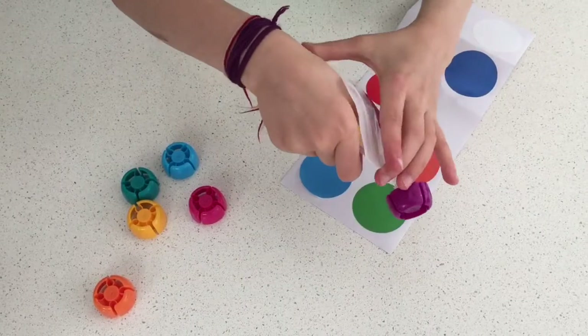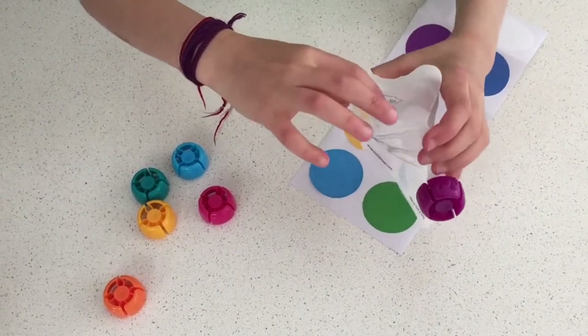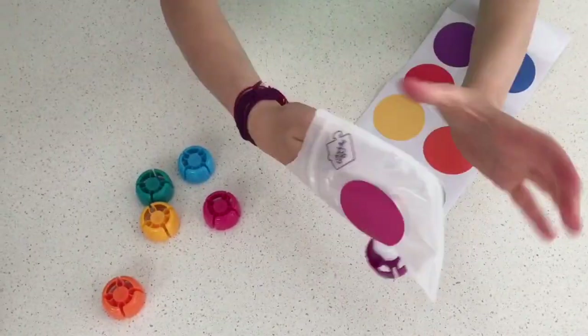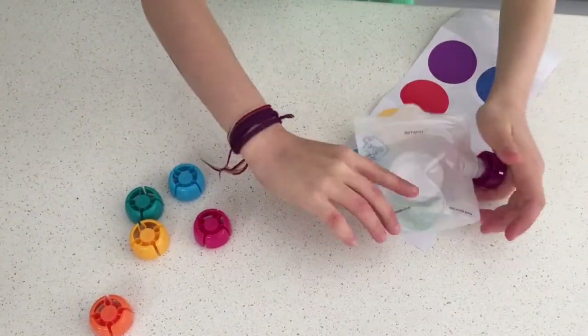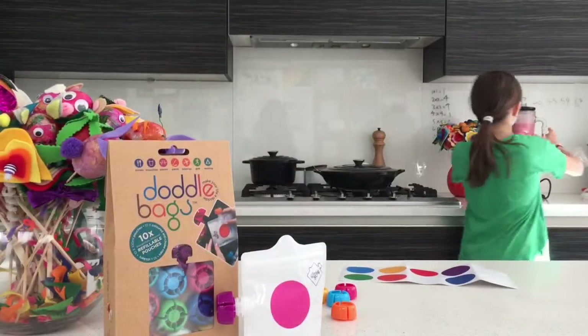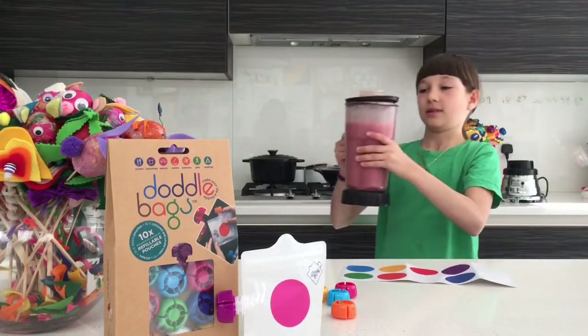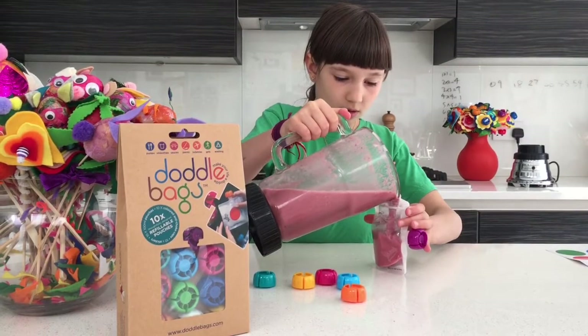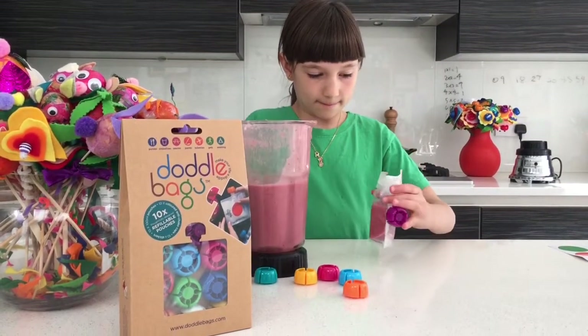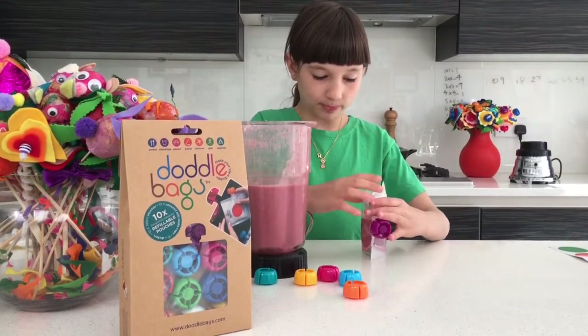Put on this handy tab to open the sleep-proof zip. Stick your hand in and wiggle your fingers about so the bag stands up. Here's the smoothie I'm going to put in my lunchbox. Pour in the smoothie. Leave it tightly.